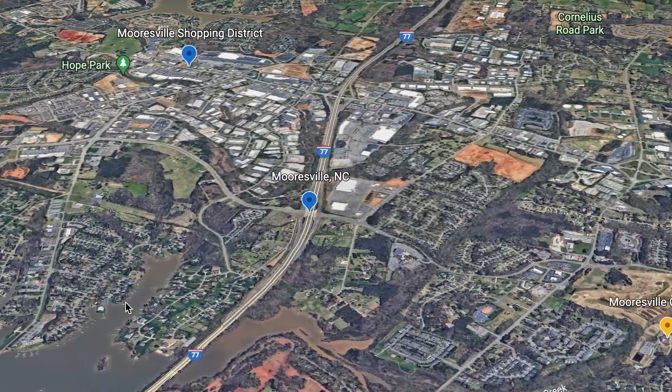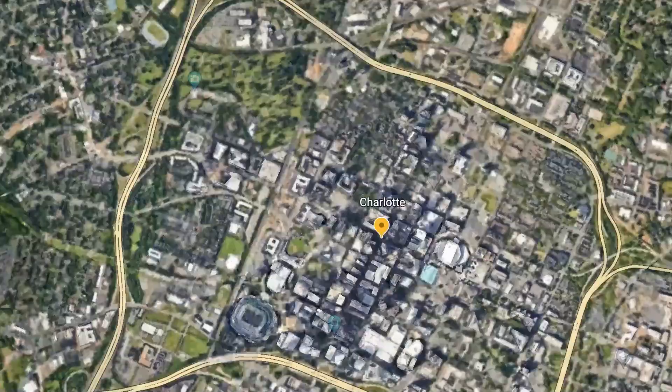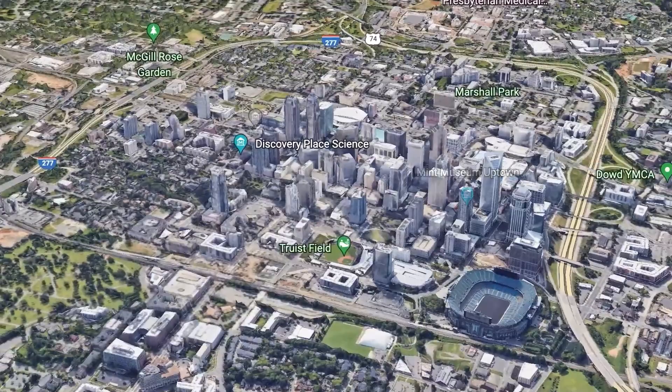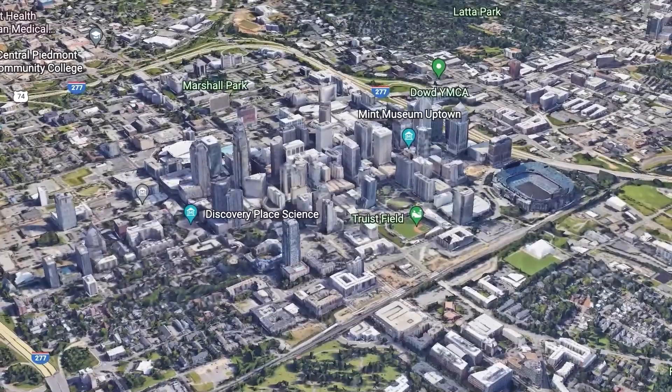Now that we have some general information about the town of Mooresville, we're going to jump right into our next location. We're going to visit Charlotte just for a minute because the people that are moving to the suburbs outside of Charlotte, just like Mooresville, move here mainly because of the city and what it offers. So we're going to learn a little bit about Uptown Charlotte.